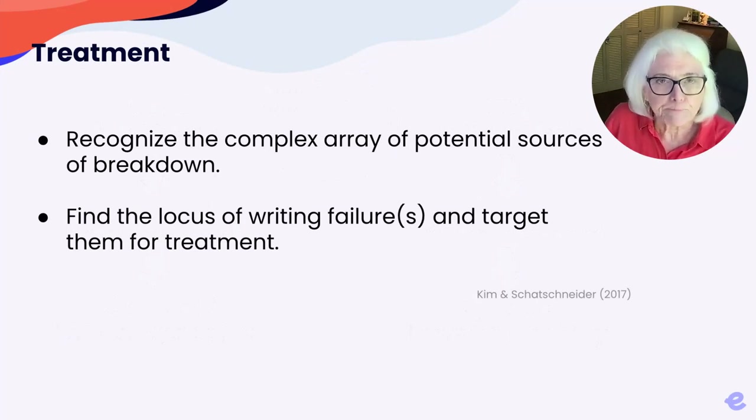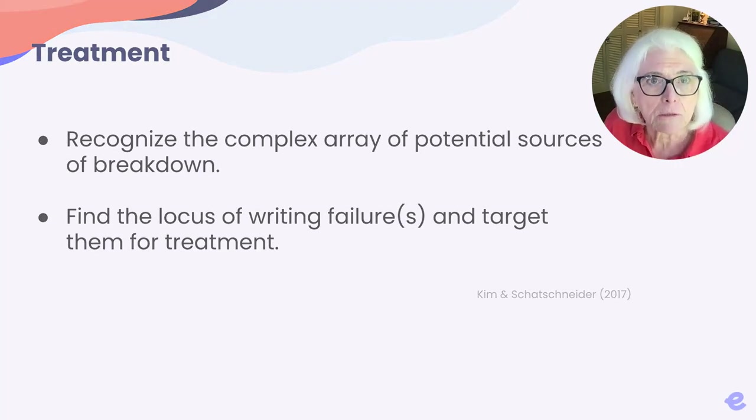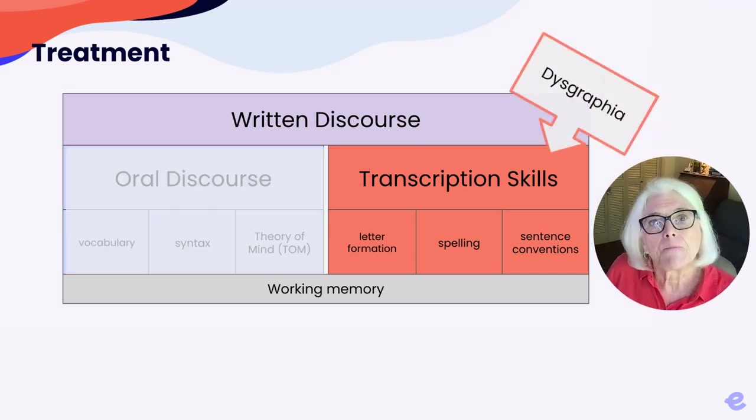Let's talk a bit about treatment for dysgraphia. Effective treatment starts with an analysis of the potential sources of breakdown in the brain's literacy network. Potential sources of breakdown include any of the components of written discourse, including letter formation, spelling, and sentence conventions. When there is a disruption in these transcription skills, a disorder of written expression or a specific learning disability may be further described as dysgraphia.